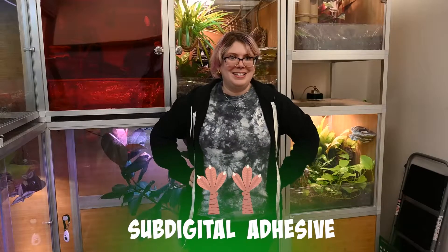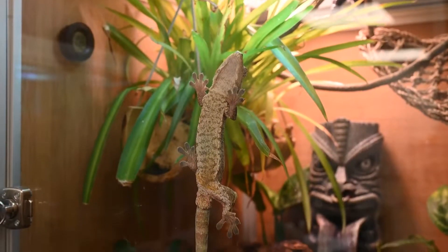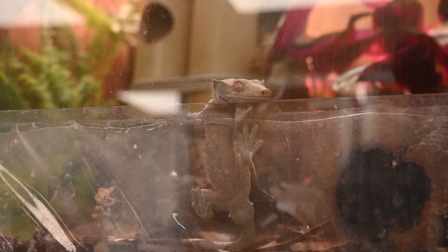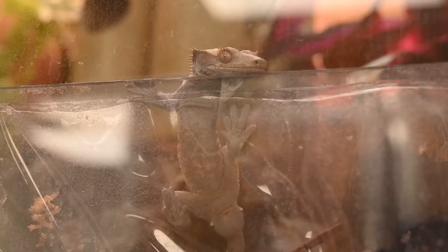The next adaptation I want to talk about is sub-digital adhesive, or gecko feet. Geckos are able to stick to walls using molecular physics called van der Waals force. This is done by creating tiny suctions from the structures on their feet to the surface of their enclosure. When looking at a gecko's foot, you'll see lines called lamellae, and they also have microscopic hairs called setae. That is what helps them stick to their enclosure, a wall, a tree, or whatever they want to stick to.